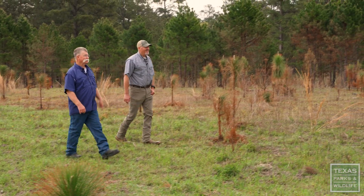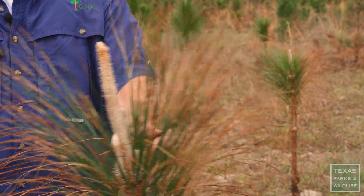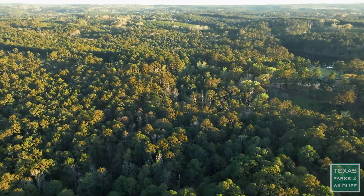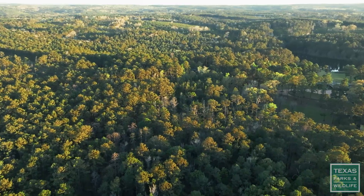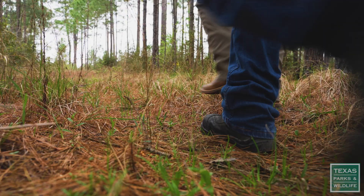I hear the turkey gobbling. We have a little over 600 trees per acre here.